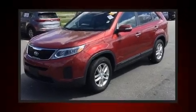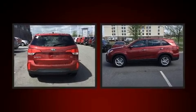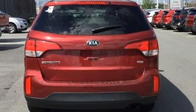Load your family into the 2015 Kia Sorento with less than 30,000 miles on the odometer. This four-door sport utility vehicle prioritizes comfort, safety, and convenience. It features an automatic transmission, front-wheel drive, and a 2.4 liter four-cylinder engine.